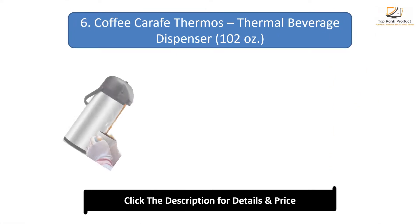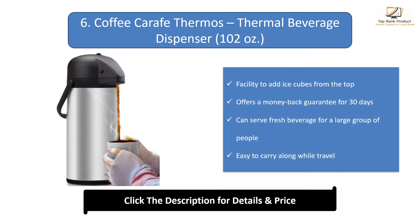Number 6: Coffee Carafe Thermos Thermal Beverage Dispenser. Has facility to add ice cubes from the top. Offers a money-back guarantee for 30 days. Can serve fresh beverages for a large group of people. Easy to carry along while traveling.